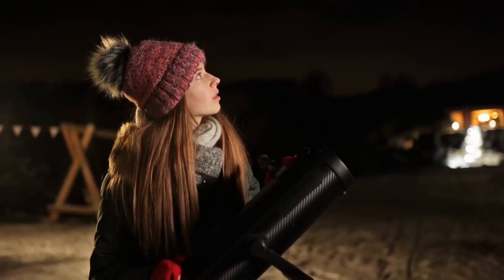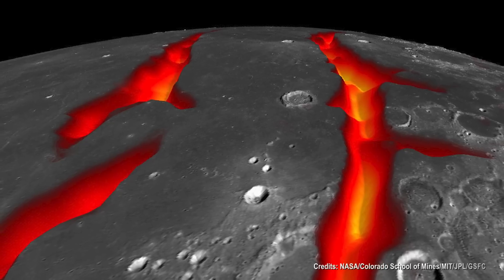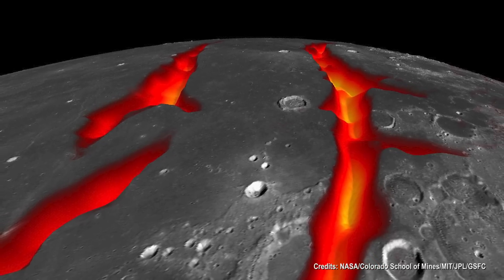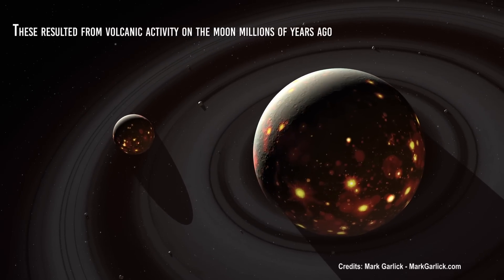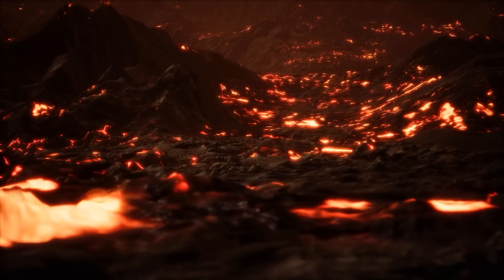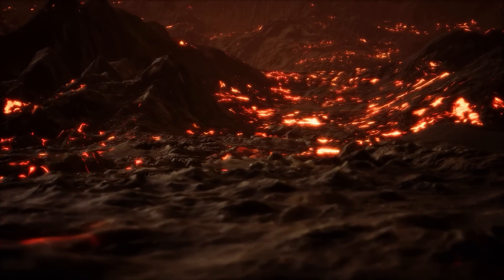Forming the pits on the moon is a complex process that is not yet fully understood. The pits are believed to be formed by a combination of volcanic and tectonic processes. The most accepted theory is that these result from volcanic activity on the moon millions of years ago. During this period, the moon was a geologically active body, and there was a great deal of volcanic activity on the lunar surface.